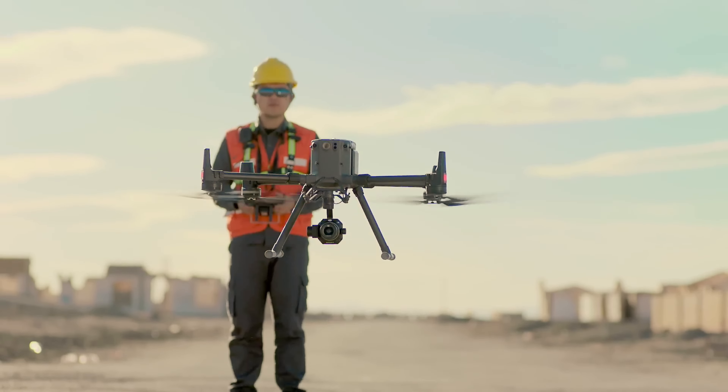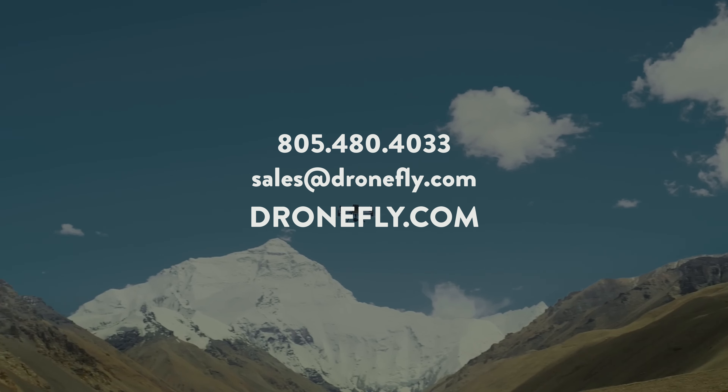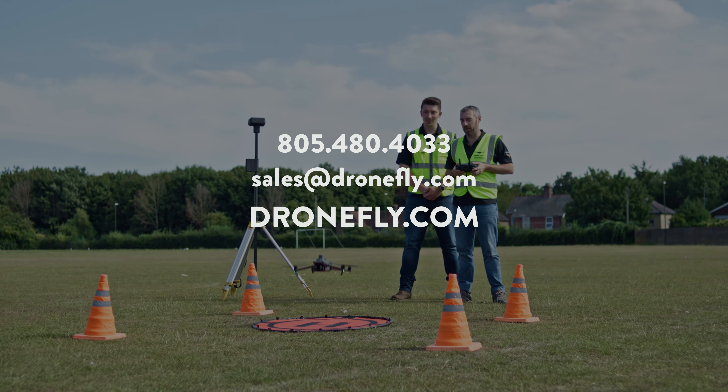No matter what your needs are, there's a perfect drone out there for your precision mapping projects. If you need a recommendation or have any questions, hit us up in the comments below or contact the friendly crew at dronefly.com. I'm Daniel, and I'll see you next time.